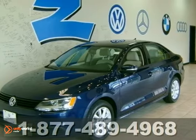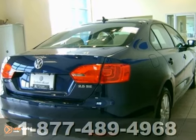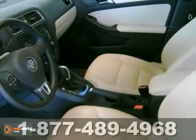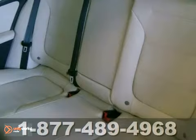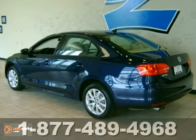We think you'll like this 2011 Volkswagen Jetta Sedan. It comes loaded with options. It features a 2.5 liter 5 cylinder engine, automatic transmission, and steering wheel controls. It also has a CD player, air conditioning, and power locks and windows. Alloy wheels and tinted glass make this Volkswagen hard to pass up.